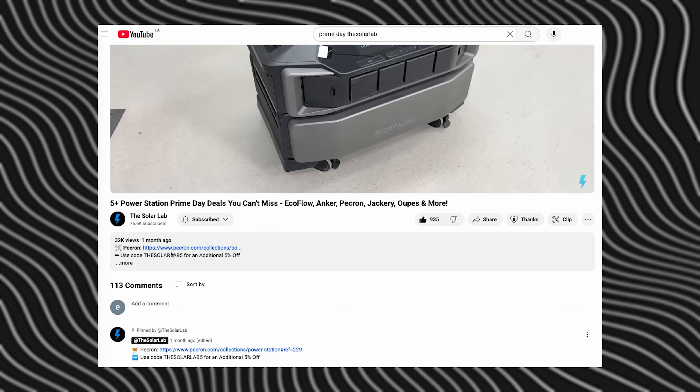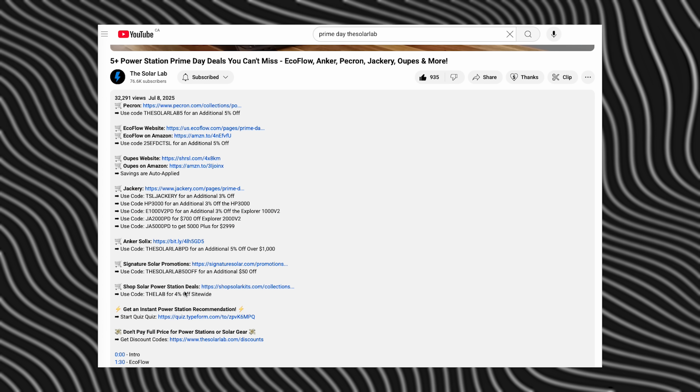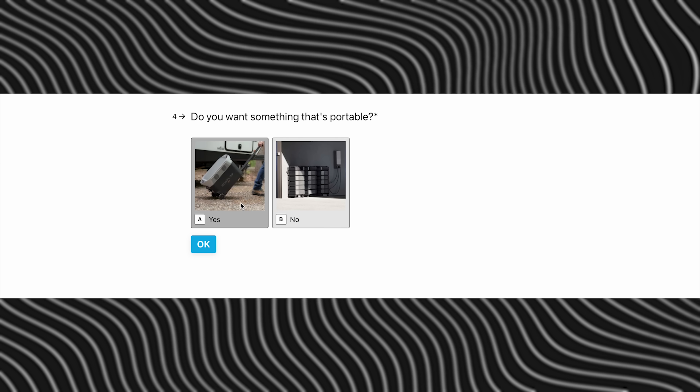We have links in the description down below to this product and any coupon codes we can get from Anker to help save you guys some money wherever possible. We also have links to our quiz, which gives you a product that we would actually recommend to you based on your needs.